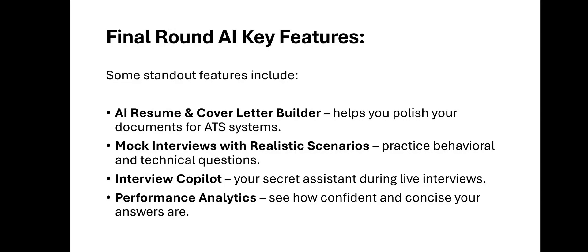Another feature is mock interviews with realistic scenarios — it helps you practice behavioral and technical questions. They also have the interview co-pilot, which is your secret assistant during live interviews. And there's performance analytics, which gives you feedback on how confident and concise your answers are.